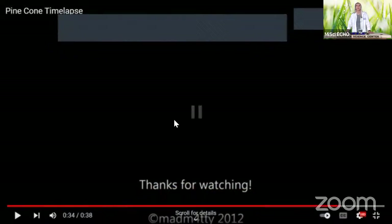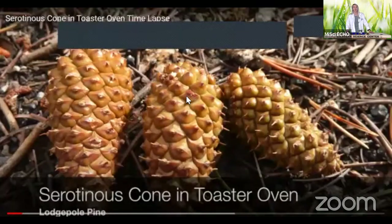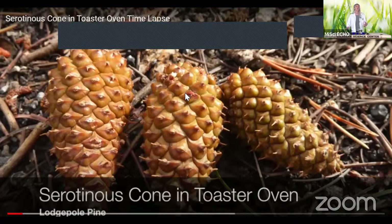I don't have an oven here, but I want to show you what that looks like, so I'm going to pull up another time lapse video. This is what happens when you put a closed pine cone in the toaster oven. Now, of course, if you try this at home, make sure you have an adult nearby so that they can help you keep an eye on your experiment and do this safely — you want to watch your pine cone; you don't want it to catch fire. These type of pine cones that open with heat are called serotinous pine cones.